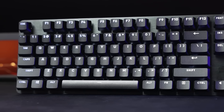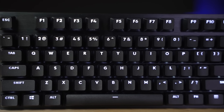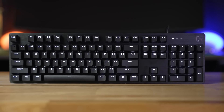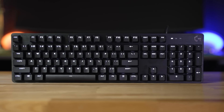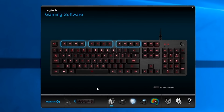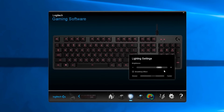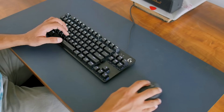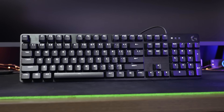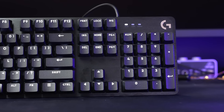The G413 also features a brushed aluminum alloy frame, which gives it a sleek and durable design that's built to last. It also has a full function key with media controls that allow for easy access to music and video playback controls. In terms of software, the G413 is fully customizable with Logitech's G Hub software, which also allows for game-specific profiles, letting users switch between profiles based on the game they're playing. Overall, the Logitech G413 is an excellent mechanical gaming keyboard that offers a lot of features for a relatively low price.